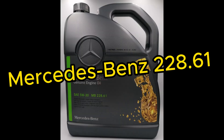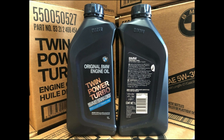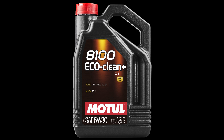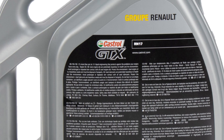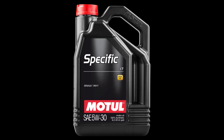Mercedes-Benz MB 228.61 approval is for diesel low-SAPS oils used in commercial vehicles. BMW Long Life 01 engine oil approval is only for selected gasoline and diesel engines manufactured from 2001, but without a DPF filter installed. Ford WSS-M2C934-B is Ford's approval for diesel engines with DPF, complying with ACEA C1 specification. Renault RN17 is Renault's latest approval, suitable for modern Euro 6 diesel and petrol engines, developed for turbocharged direct injection petrol engines (TGDI), and includes protection of the gasoline particulate filter (GPF). It replaces the RN0700 and RN0710.